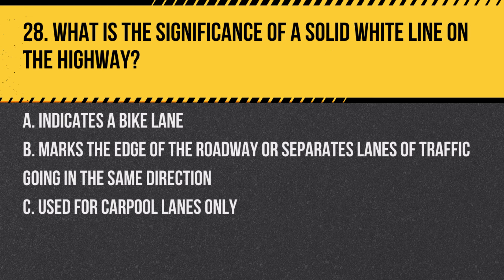Question 28. What is the significance of a solid white line on the highway? A. Indicates a bike lane. B. Marks the edge of the roadway or separates lanes of traffic going in the same direction. C. Used for carpool lanes only. Answer: B. Marks the edge of the roadway or separates lanes of traffic going in the same direction. Solid white lines denote the edges of a road and lane separations where lane changes are discouraged.